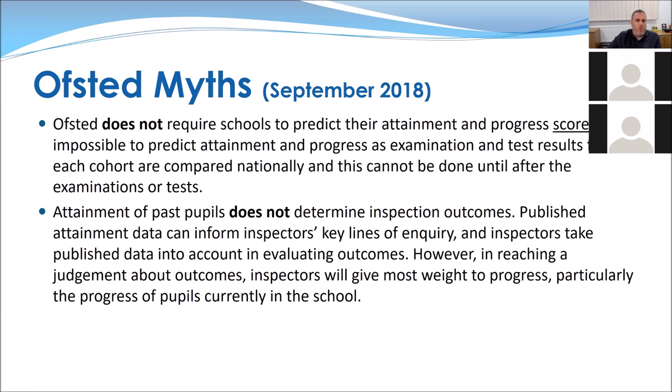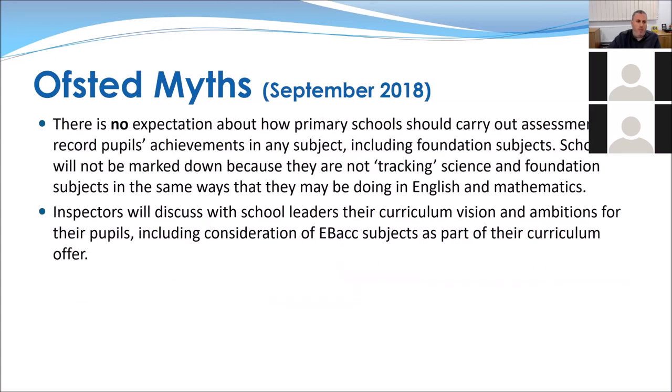Ofsted does not require schools to predict attainment and progress scores — specifically the scaled scores at key stage one and two. You cannot predict those attainment and progress scores. Attainment of past pupils does not determine inspection outcomes; it helps identify where inspectors should enquire, but it doesn't decide the outcome. There is also no expectation about how primary schools should carry out assessments or record pupils' achievements in any subject, including foundation subjects. Schools won't be marked down for not recording geography in the same way as English and maths.